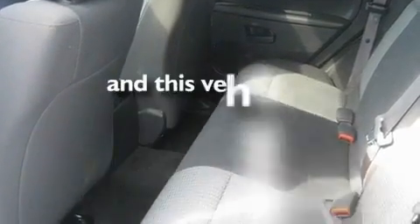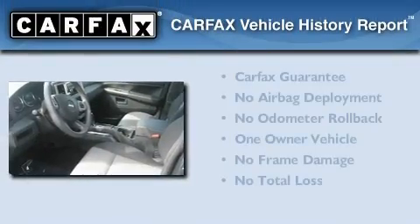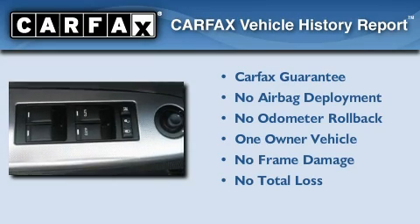This vehicle has less than 46,000 miles. This Jeep has had only one owner and it qualifies for the Carfax buy-back guarantee.